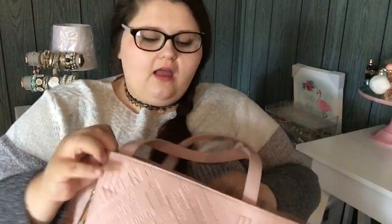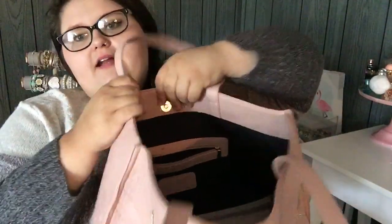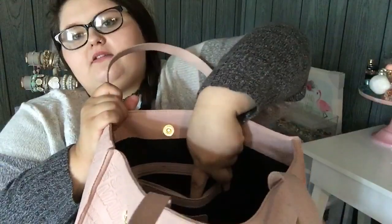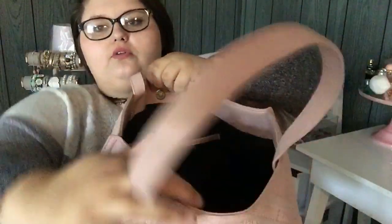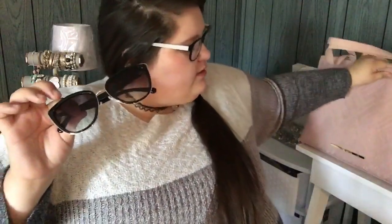It's not a zipper on the inside, which is unfortunate — it is a buckle. I prefer zippers. I feel like things are gonna fall out, but that's okay. And then right here there is a little zipper part and a little pocket. So first things first, we're gonna look in this little section right here.